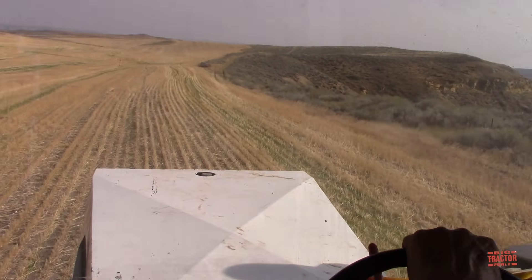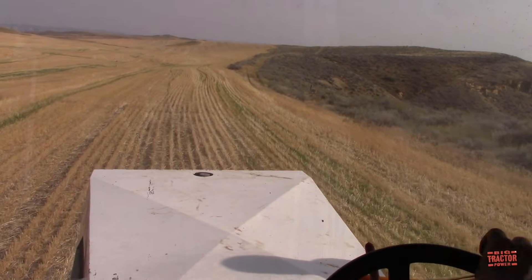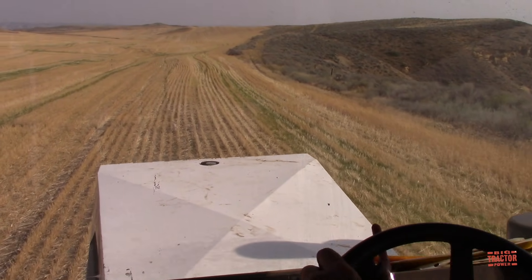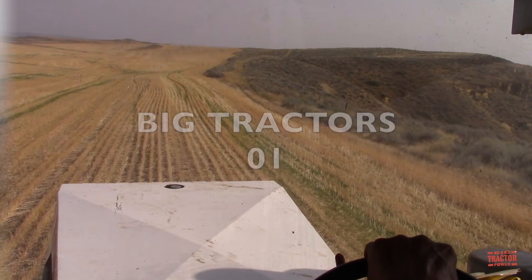Let's get this video started with the most exciting filming opportunity of the year, and that was the chance to travel to Montana to see the world's largest tractor, the 1100 horsepower Big Bud 16V 747 working on tillage.